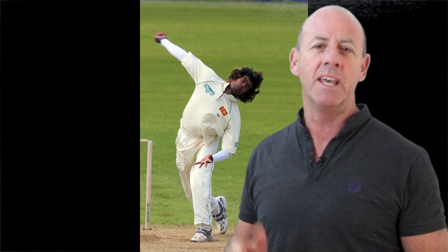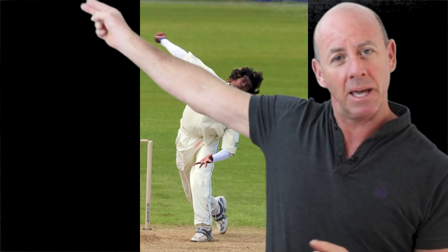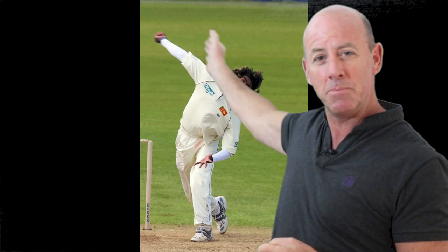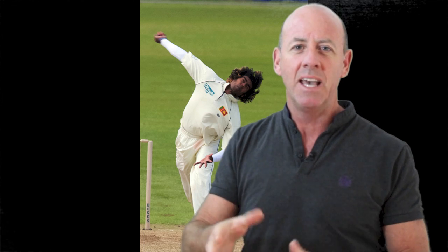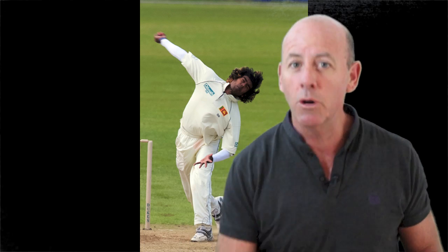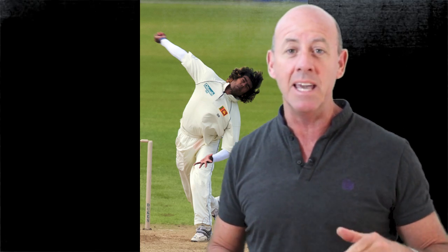The best exponent of that in the world is Lasith Malinga and the reason is because he's got such a low, slingy bowling action. You can see it coming from about 11 o'clock here, which means even if he misses his length by about a couple of inches it's still a half volley which hasn't got much bounce and therefore much elevation for the batsman to work with and get underneath.